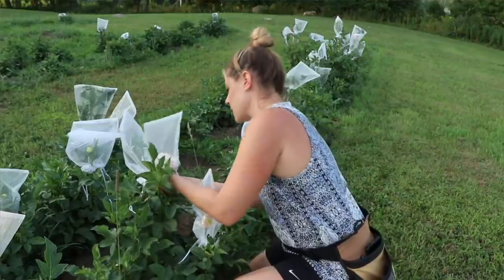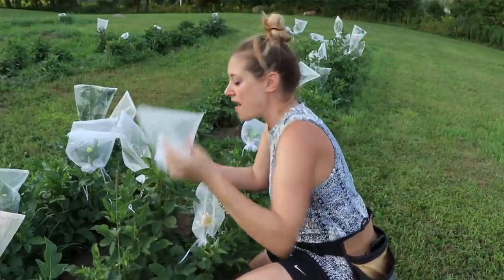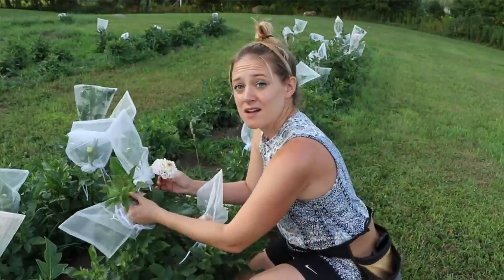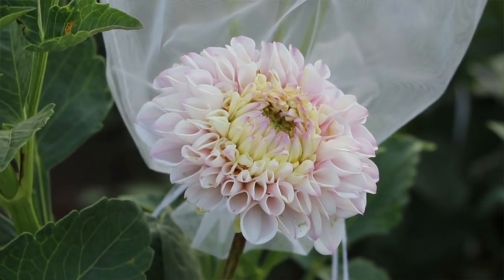A lot of people asked me about the organza bags that I put on my dahlia heads — that was to keep the bugs from eating the petals. I'm debating: do I try dahlias again? My 2019 season, I had blooms coming out the wazoo. In 2020, I couldn't even fill a bucket. I couldn't even believe it.